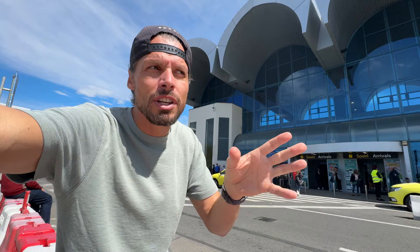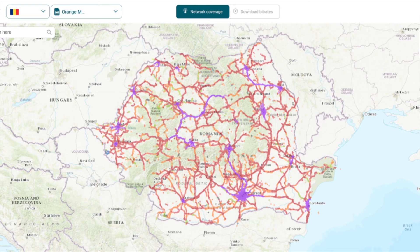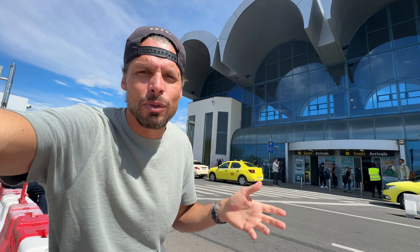I think the Orange prepaid SIM card is the best one you can buy here at Bucharest Airport. That is because I looked up the 4G and 5G mobile internet network coverage maps, and it shows that Orange actually has the best mobile data internet network here in Romania.